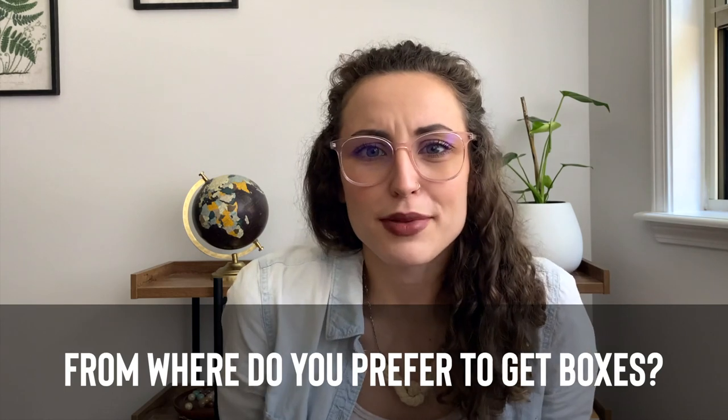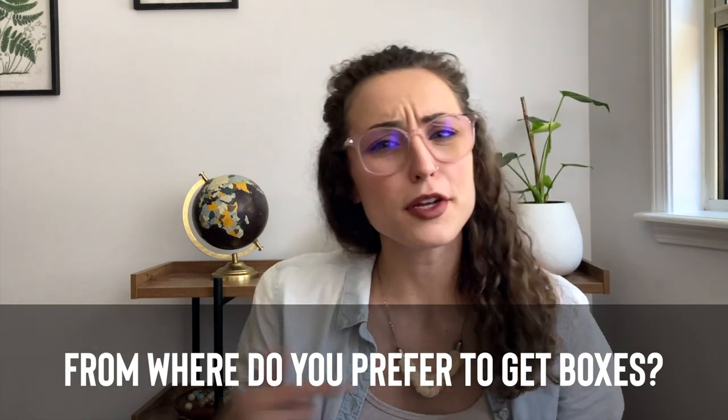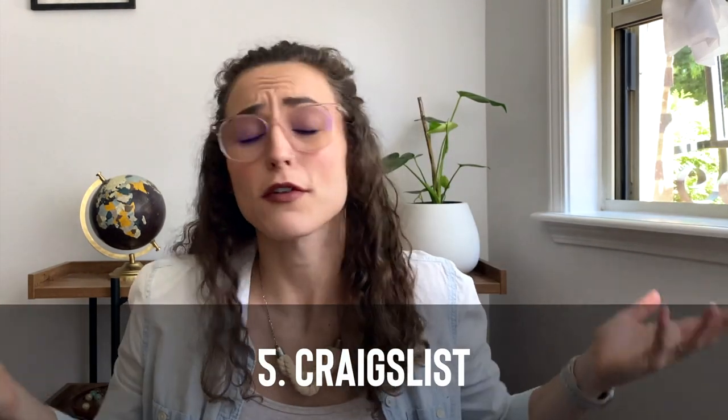But now I have a question for you — where's your favorite place to get boxes? Do you prefer to hustle like me and get them for free, or do you prefer to pay for brand new boxes? Let me know down in the comments. And if you're getting value out of this video so far, remember to hit that like button.